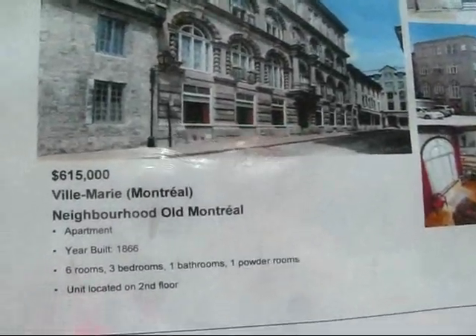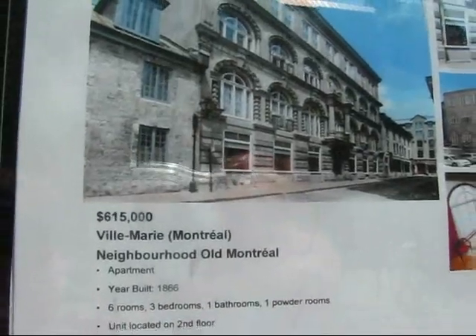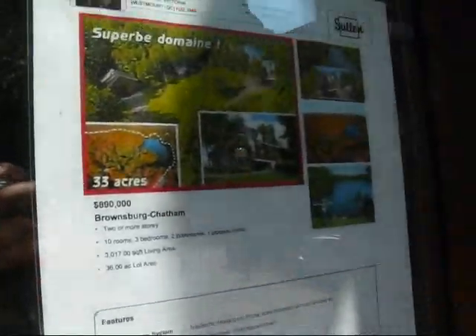Here's another apartment built in 1866, $615,000. Six rooms, three bedrooms, one bathroom, one powder room.